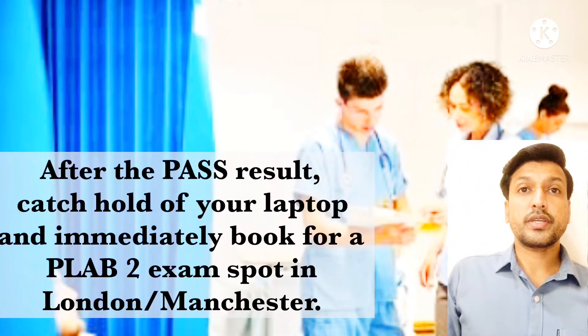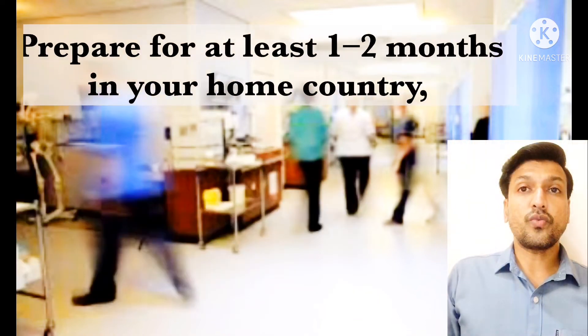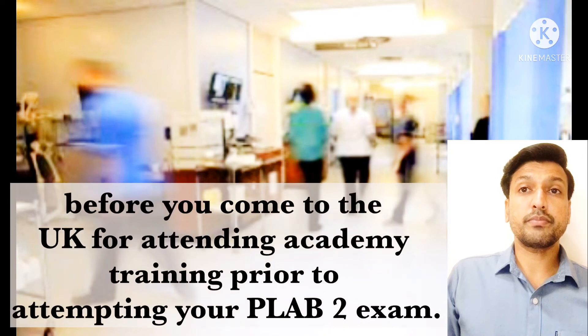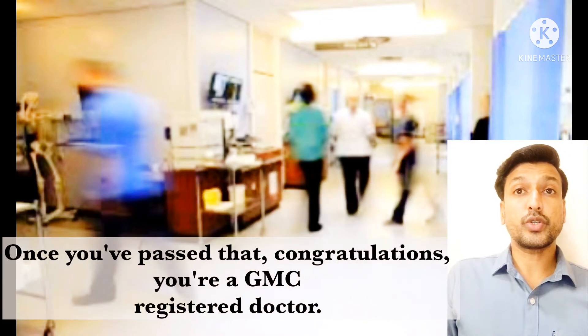After your PLAB1 pass result, immediately book a PLAB2 exam spot in London or Manchester. Prepare for at least one to two months in your home country before coming to the UK for academic training prior to attempting your PLAB2 exam. Once you have passed that, congratulations — you are a GMC registered doctor.